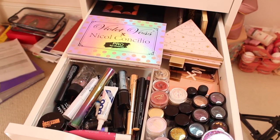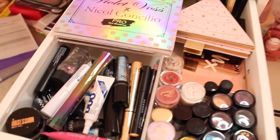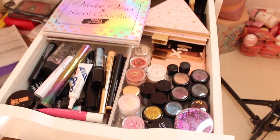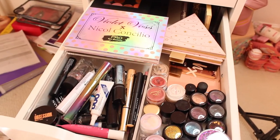Here is the finished eye drawer. So much neater and cleaner and just organised now. I'm super happy with that.